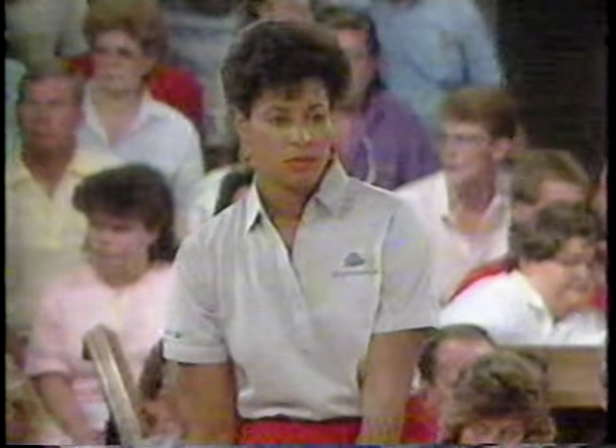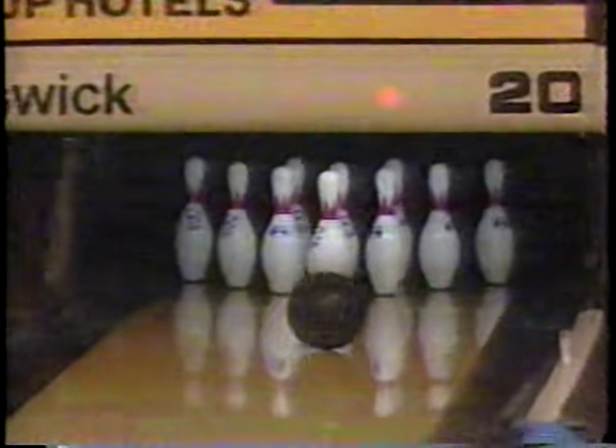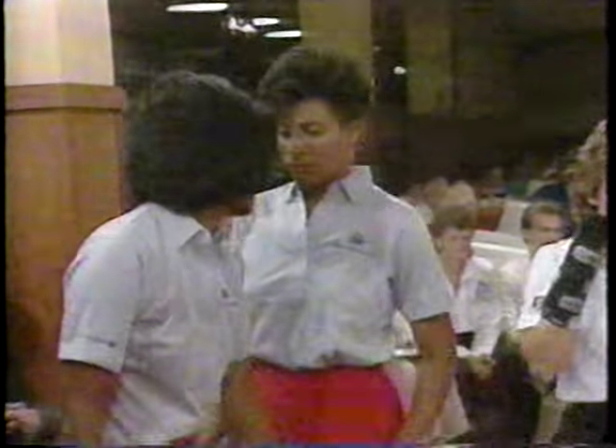Cheryl Daniels and Jocelyn Jennings look very strong — they're playing a good line to the pocket and their balls are hitting strongly. A 205 to 177 — Daniels and Jennings over Torrey and Robin Romeo.